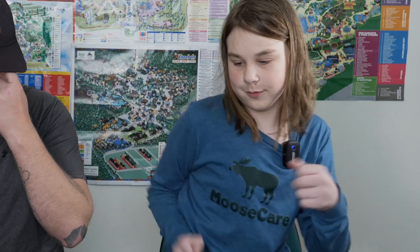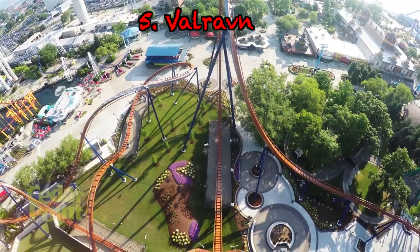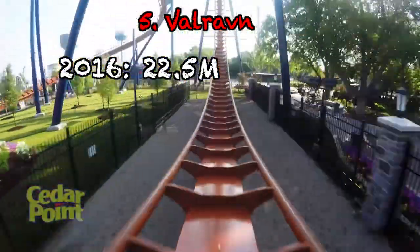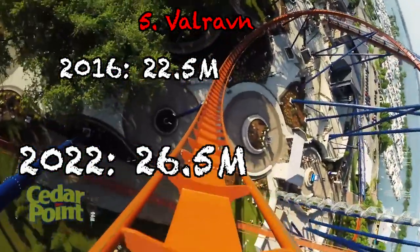Just making it into the top 5 is Valravn. When Valravn was built in 2016, it cost $22.5 million, and adjusted for inflation, it would be $26.5 million today. And that's another GP eater.